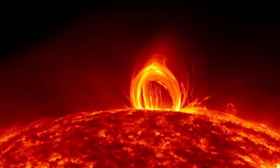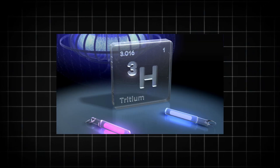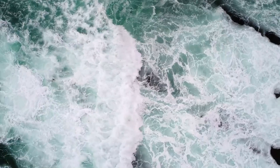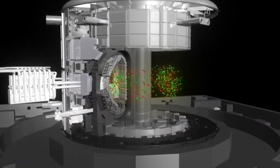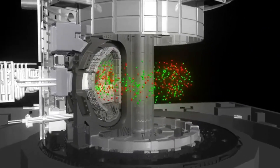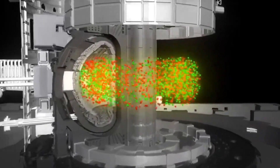The fusion process relies on two isotopes of hydrogen — tritium and deuterium — both of which are abundant and can be sourced from seawater. It sounds simple, but achieving fusion on Earth in a controlled and sustained manner has proven incredibly difficult.